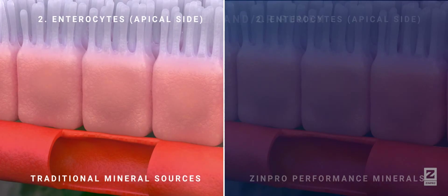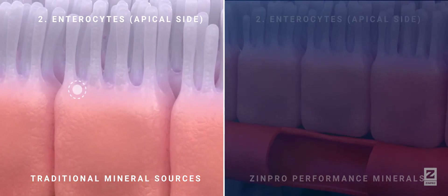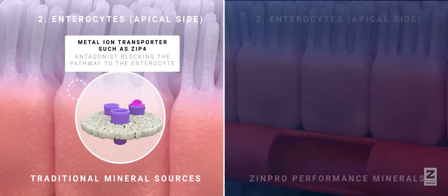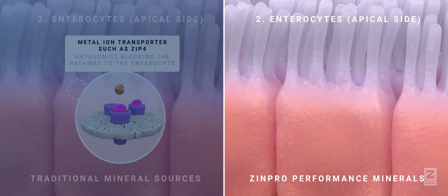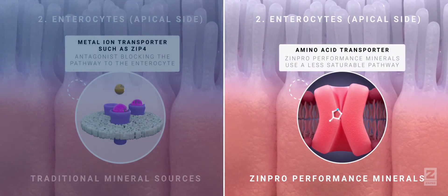If traditional inorganic and dissociated organic sources reach the enterocyte, they use the metal ion transporter pathway to be absorbed. But this pathway can be blocked by other minerals. Only Zympro performance minerals utilise a unique pathway for absorption — the amino acid transporter.